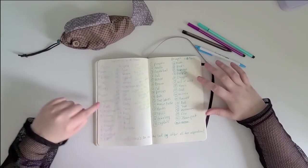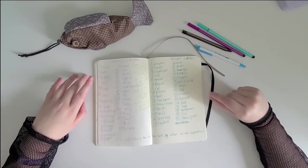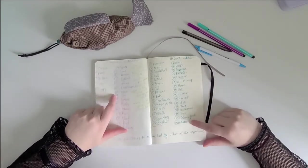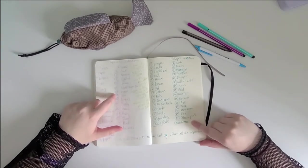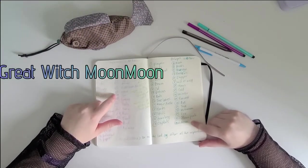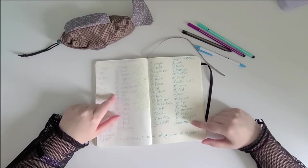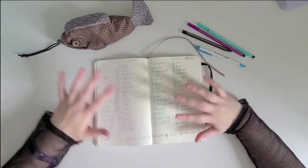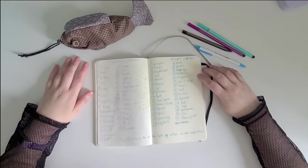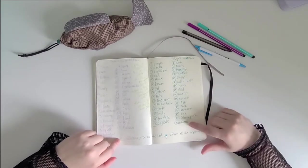Between the two lists there are some similarities, but only one case where they use the exact same word twice: the word 'moon.' As hilarious as it would be, I didn't really want to illustrate moon moon as a witch — though the irony did make me laugh. Maybe at the end of the month if I get everything done I'll do a bonus moon moon video. I decided to just cross moon off the second list so both have 30 prompts.